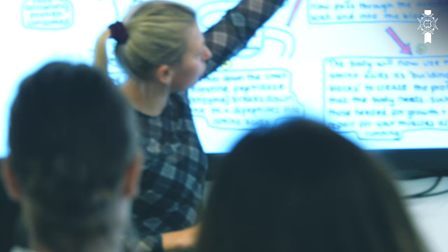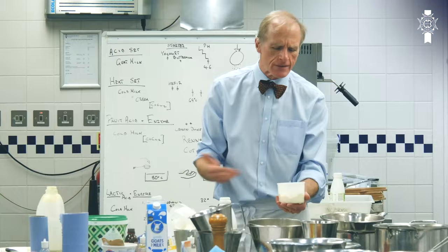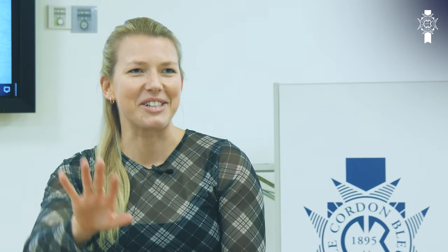Food trends are so deeply enrooted with nutrition quite often. It's really important to have that understanding of nutrition within food trends to pick out what's fad and what is fact, and to be able to decide what really is the correct decision — whether to run with that food trend or to leave it to one side.